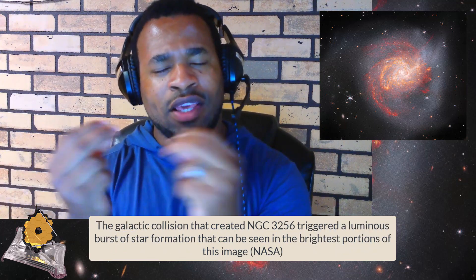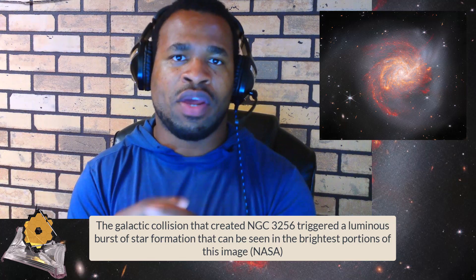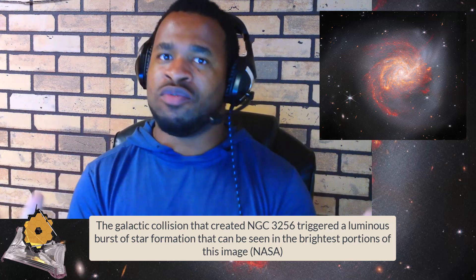The mixing of gas and dust from the two galaxies creates an environment that fosters the creation of young stars, as shown by the James Webb Telescope's infrared cameras. At the center, there is vibrant activity of young star creation due to the gas and dust integrating and colliding together. This rich activity is really one of the reasons why galaxy collisions can actually trigger the formation of new stars.